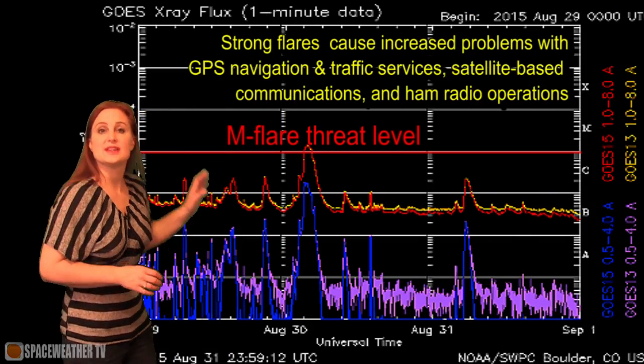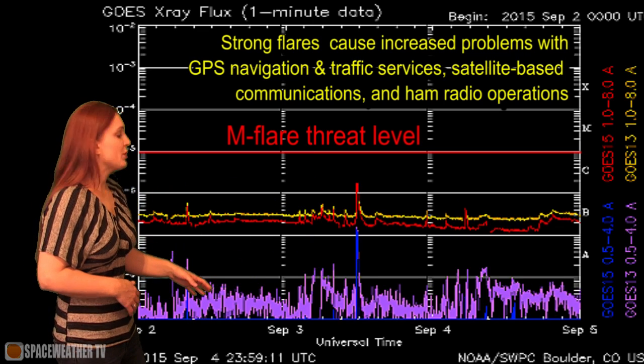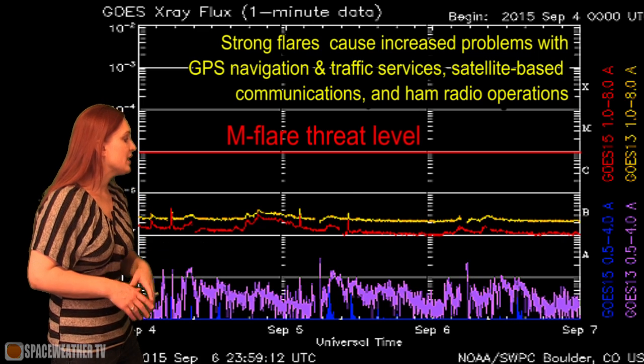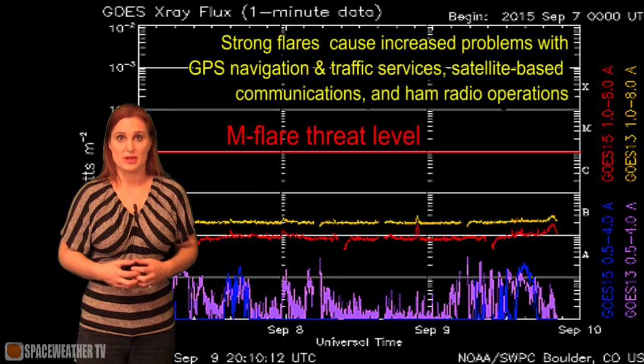Switching to our M flare threat meter, you can see the last big flares that we had were clear back at the end of August. Since then, things have continued to decline. We had a little pop on the third, but other than that things have gotten really quiet. Outside of the solar storm that we've been having, the radio propagation has actually been pretty bad because the flux level has been pretty low.